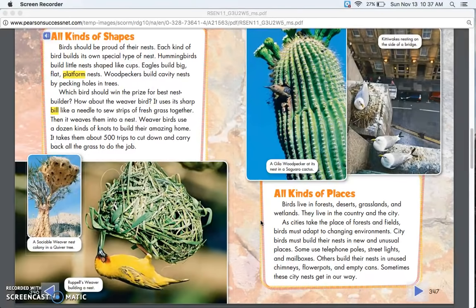City birds must build their nests in new and unusual places. Some use telephone poles, street lights, and mailboxes. Others build their nests in unused chimneys, flower pots, and empty cans. Sometimes these city nests get in our way.